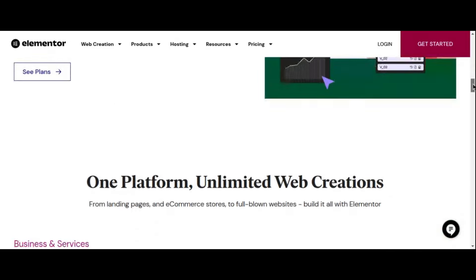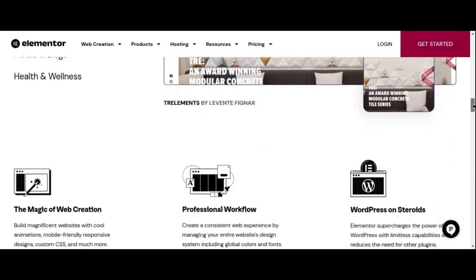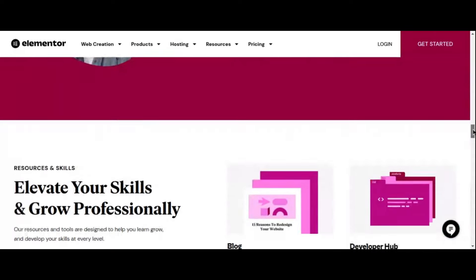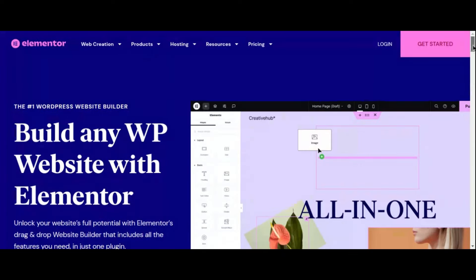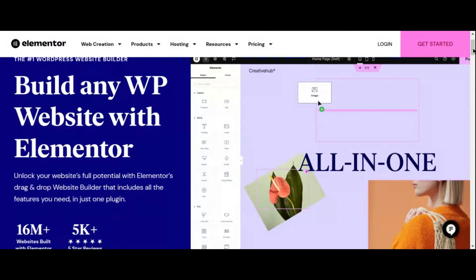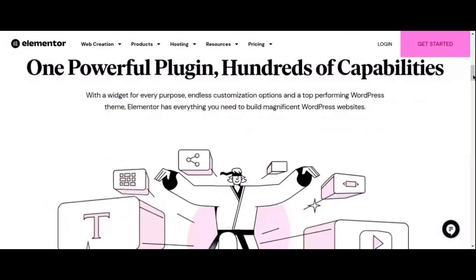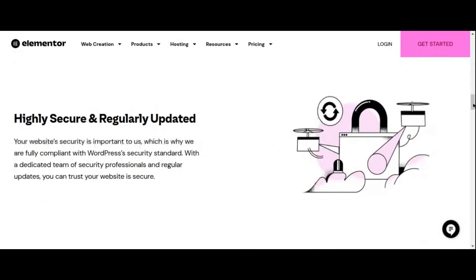From customizing fonts and colors to creating dynamic animations, Elementor puts the power of web design directly in your hands. It's also about performance — with its clean code and optimized output, Elementor ensures that your website loads quickly and performs seamlessly. Join the millions of users worldwide who trust Elementor to build beautiful, functional WordPress websites.